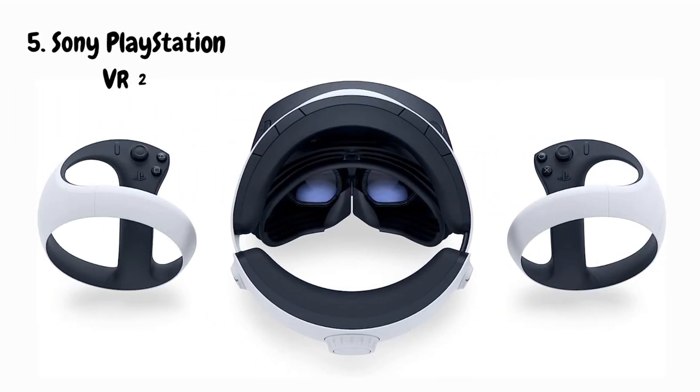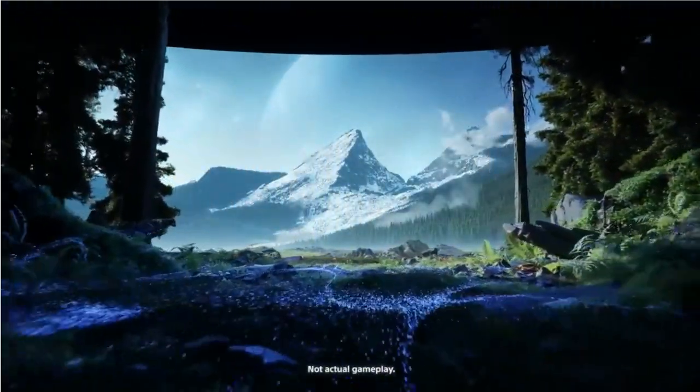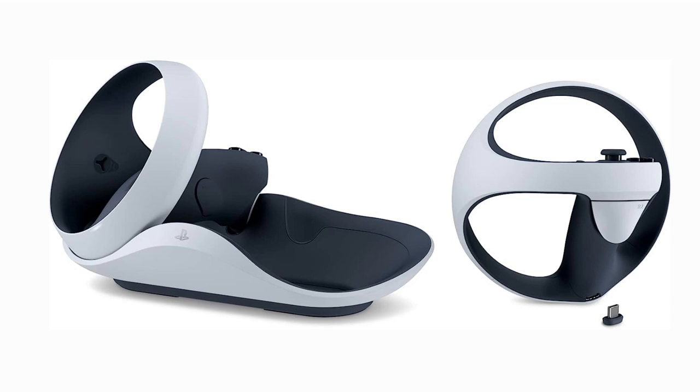Finally, we're stepping into the next generation of virtual reality with the Sony PlayStation VR 2. The PlayStation VR 2 looks and feels premium — with its sleek design and comfortable fit, it's perfect for long gaming sessions. The visuals are mind-blowing, boasting an OLED display with 4K resolution and a higher refresh rate, making the graphics incredibly sharp and immersive. The new VR controllers are a game-changer — with adaptive triggers and haptic feedback, you'll feel every interaction in the virtual world.